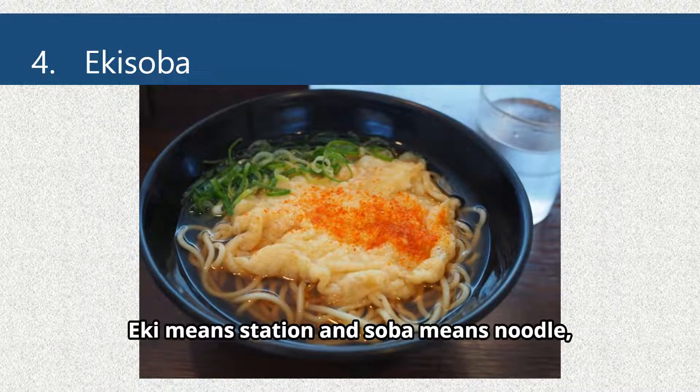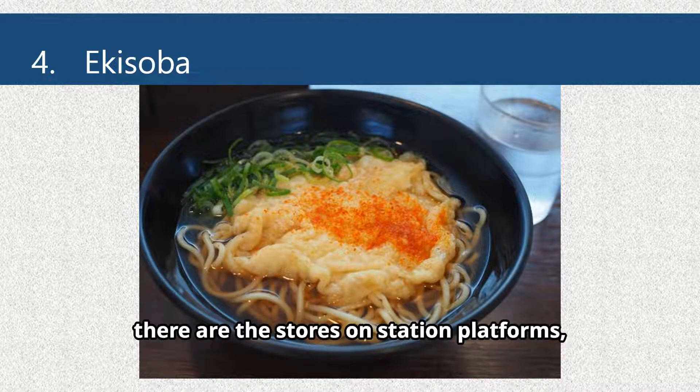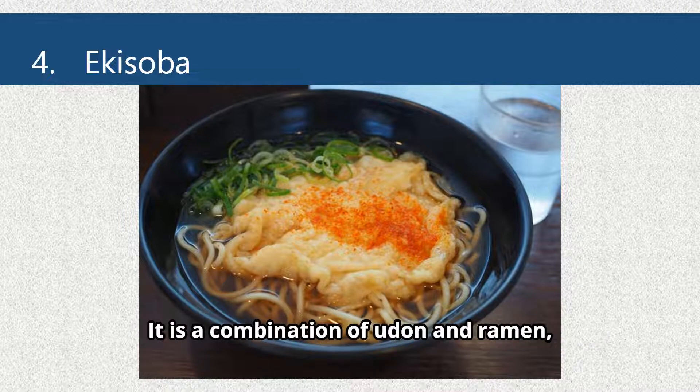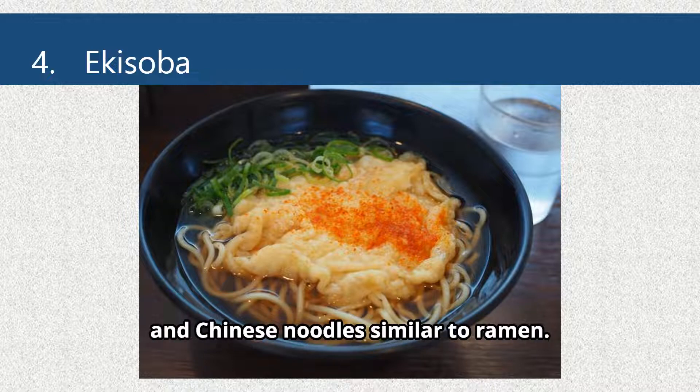Eki Soba. Eki means station and soba means noodle, and as the name implies, there are stores on station platforms, inside Piol Himeji, and along the wide road leading to Himeji Castle. It is a combination of udon and ramen, with a Japanese broth similar to udon and Chinese noodles similar to ramen.